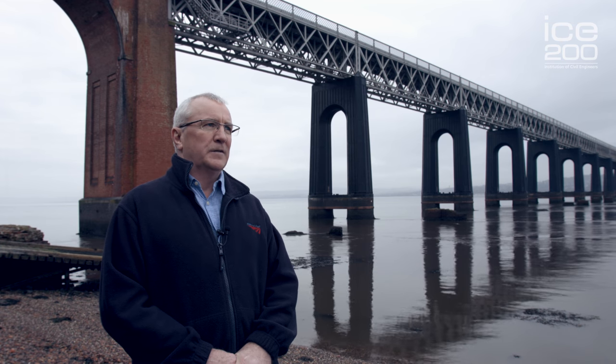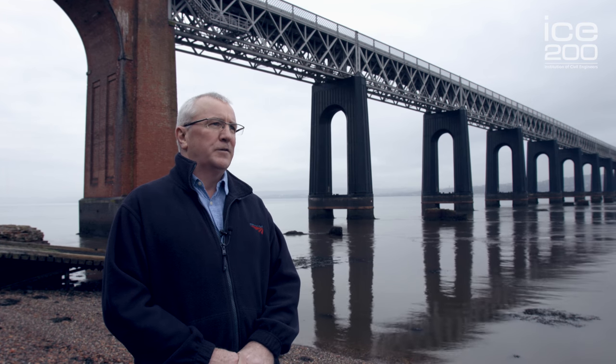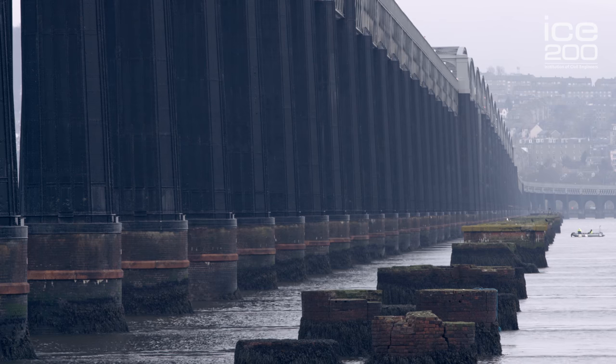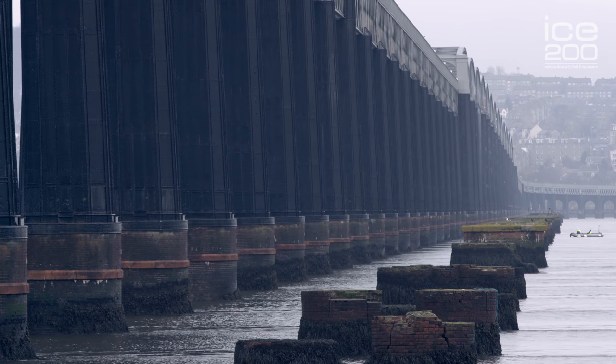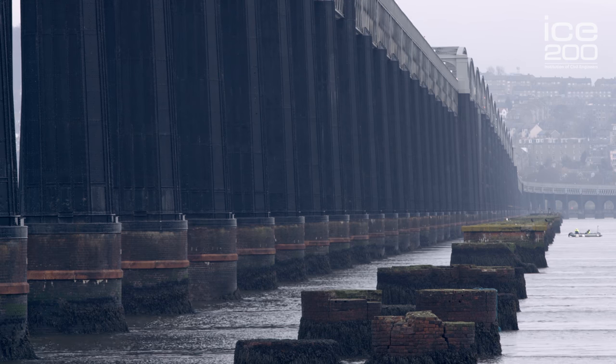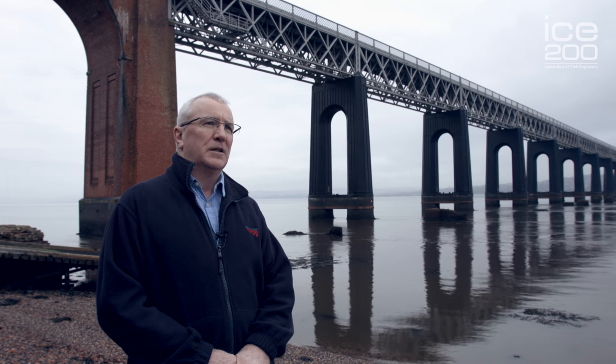This bridge is the more recent one of two bridges. The first bridge, as you can see from the stumps of the old foundations in the river, was built in order to open up the north of Scotland to the North British Railways in the late 1800s.